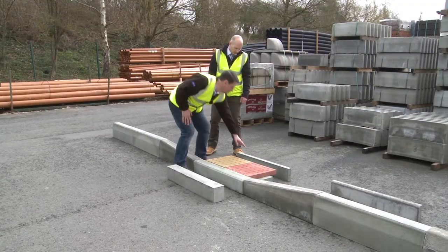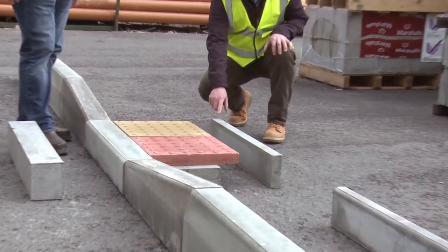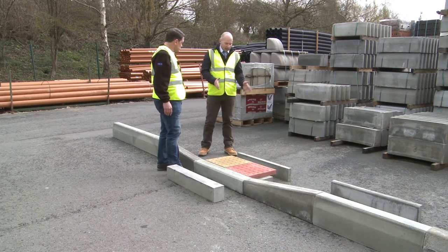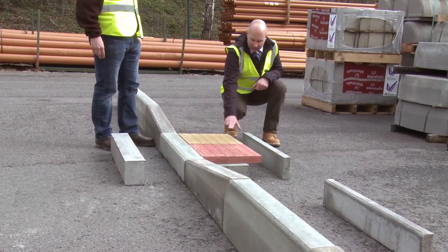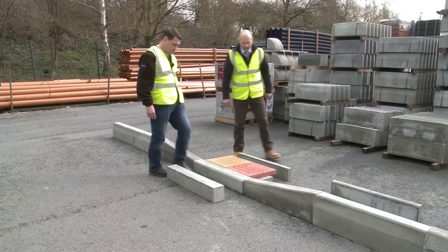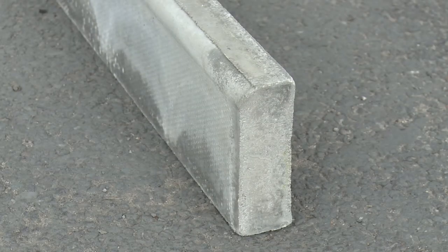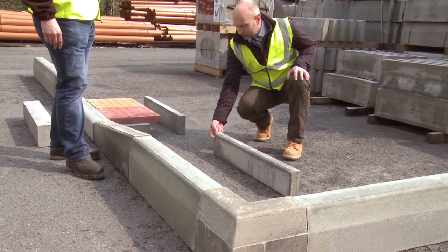So this one at the back there Paul, is this part of the kerb range? This is a 50 by 150 flat top edging or path edging. It's a restraint between a footpath and soft landscaping or hard and soft landscaping. This one here is a flush profile or flat top, and the footpath will be at the same level. If you move down here, we can see this one has a ball nose — same as on the kerb — and the finished paving level would be about 10–20mm below the ball nose.